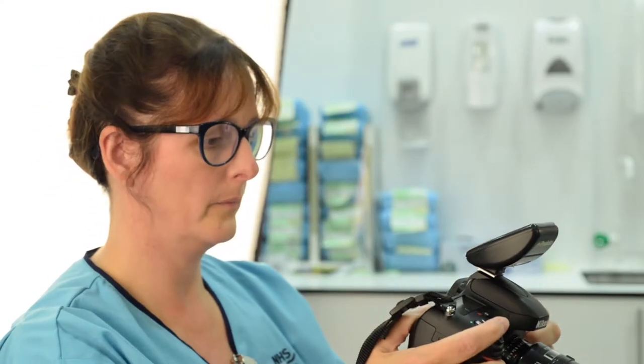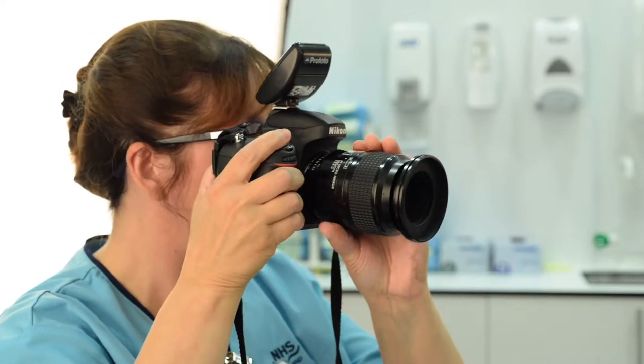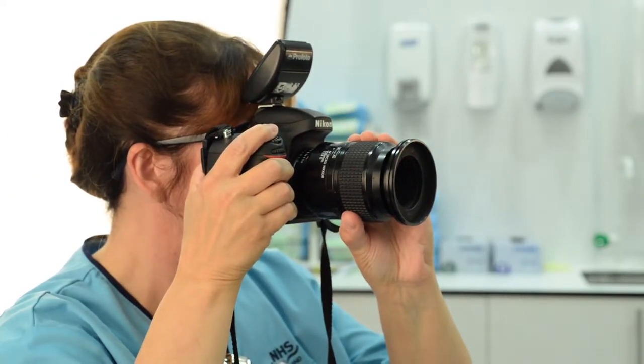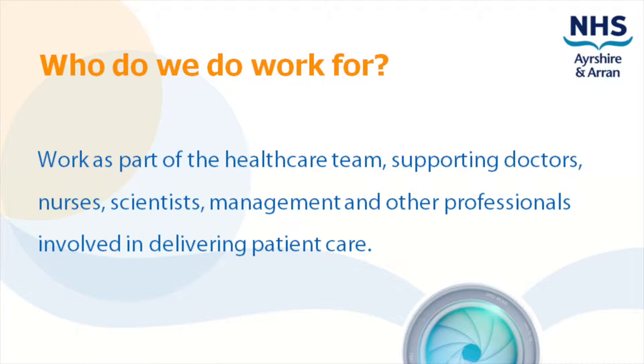We are primarily an on-demand service but also offer appointments at both Ayr and Crosshouse. We will also see patients at other sites. We support you to do your job whilst aiming to provide the best service possible for the patient.